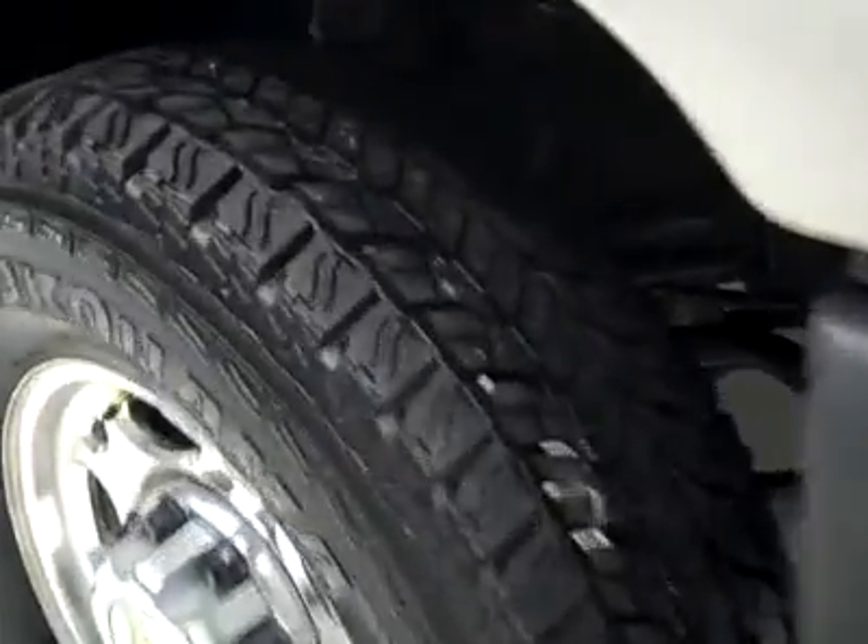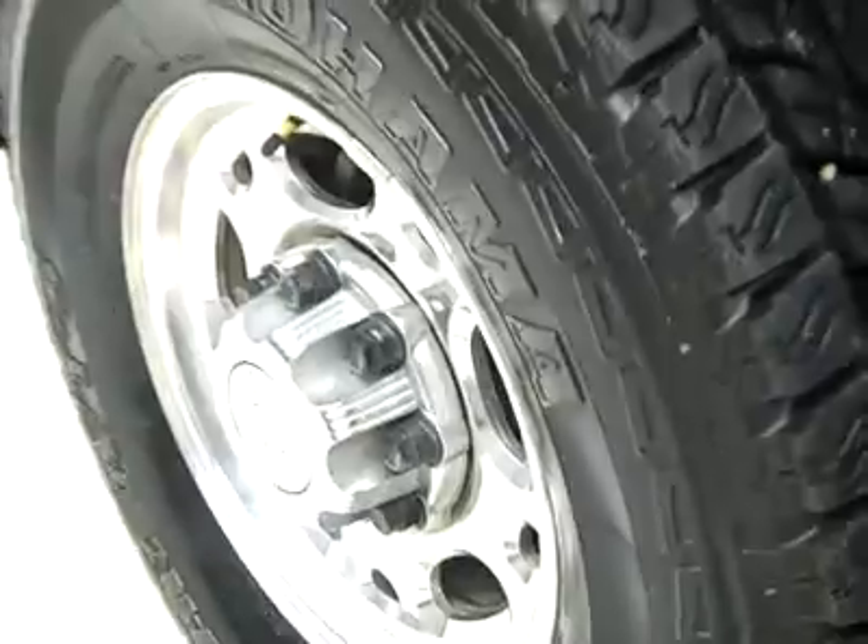This truck has brand new Yokohama Geolander tires that have been installed by our service shop. You can still see that they have the little wear knobs. Polished aluminum rims.